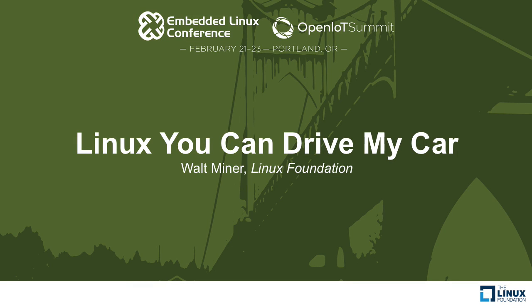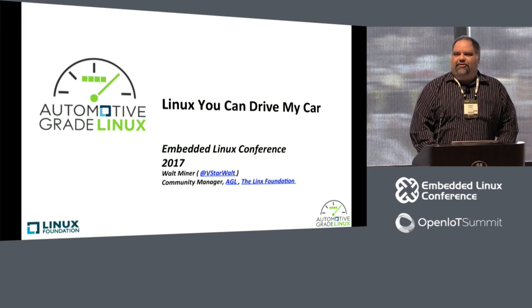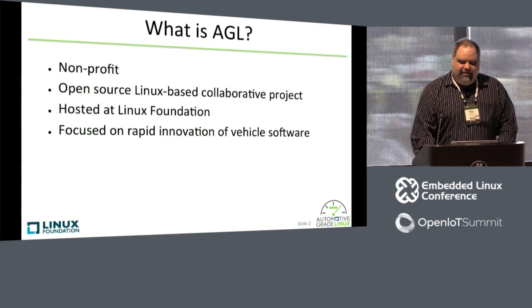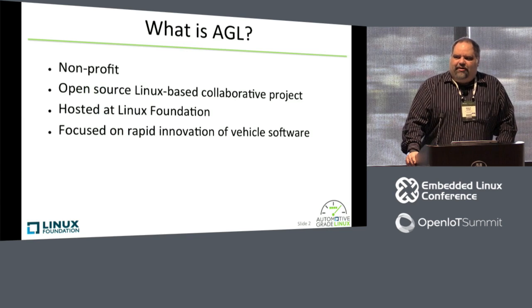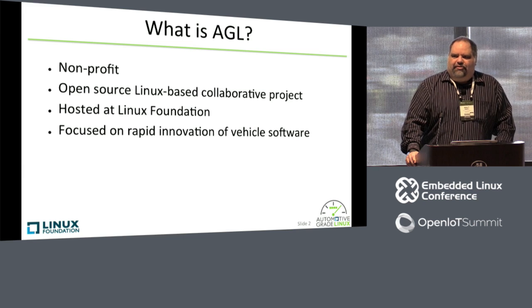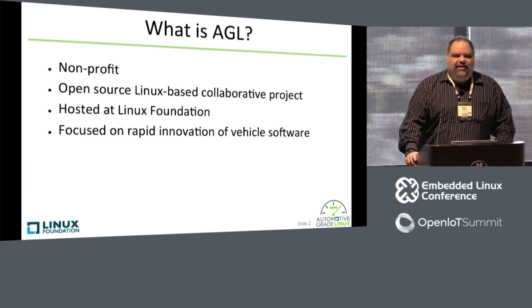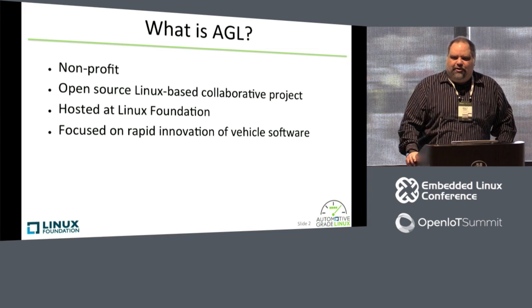Welcome to the presentation. I always get the best time slots, usually something like the last day right after lunch, so hopefully I'll keep you awake. I don't know if anybody got to go see our tech presentation last night at the Tech Showcase, but we had some of our demos running last night. And through a couple of the other presentations I've attended, we've had a lot of questions about what AGL is. So hopefully, here in the next 45 minutes or so, I'll be able to answer your questions.